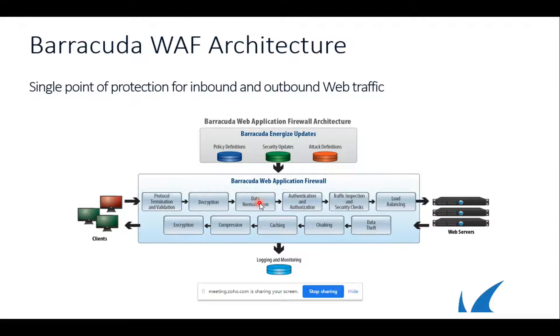After protocol validation there is data normalization — URL normalization — followed by authentication and authorization with full-fledged functionality. Then traffic inspection and security checks, and lastly load balancing. Yes, you get a load balancer built into Barracuda WAF. Barracuda WAF provides features to implement user authentication and access control. The user login form must be accessible to all users but need not reside on the backend server. Barracuda WAF includes a default login form, and it compares submitted credentials against an external authentication server or a local username/password database.